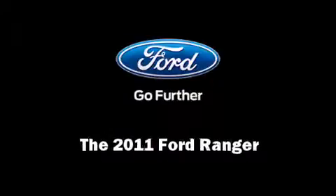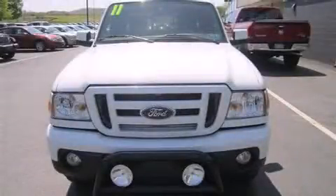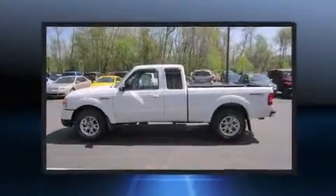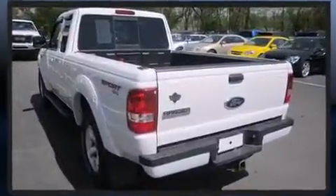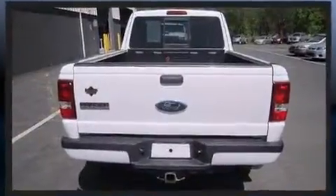Familiarize yourself with a 2011 Ford Ranger with less than 20,000 miles on the odometer. This vehicle proves competitive in its price class based on its condition and value. It features four-wheel drive capabilities, a durable automatic transmission, and a